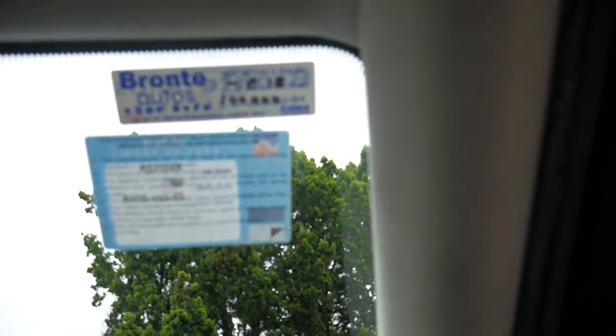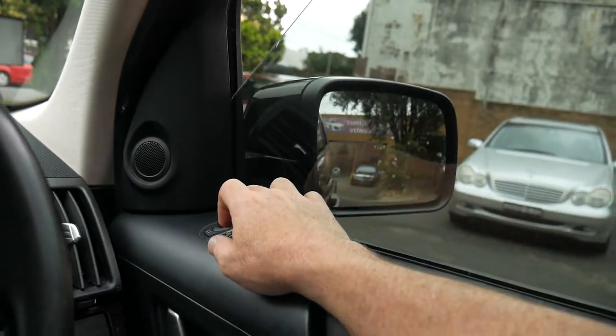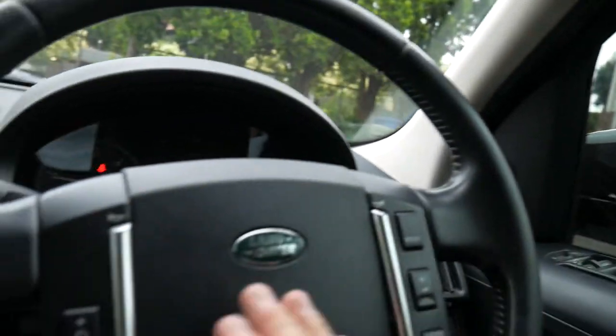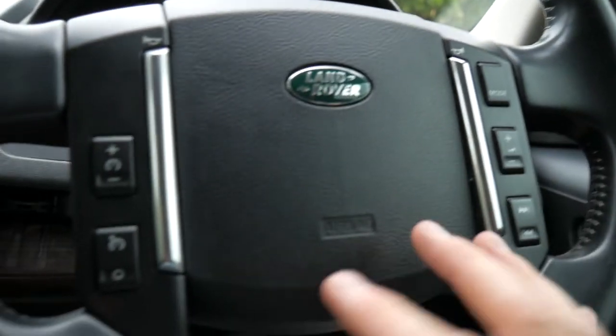100,000 K's is the next service, but based on time it's probably due fairly soon. All the windows are working, it's got tint, and they're a nice quiet diesel — these vehicles. It's also got the upgraded sound system.